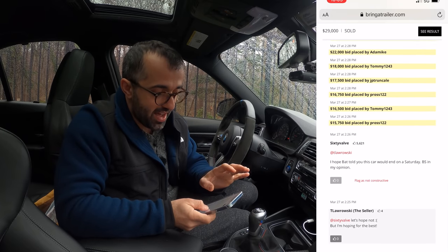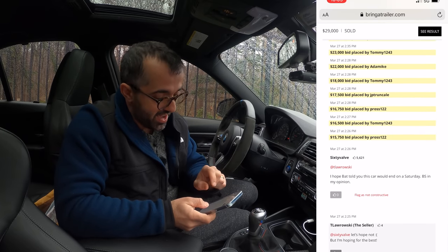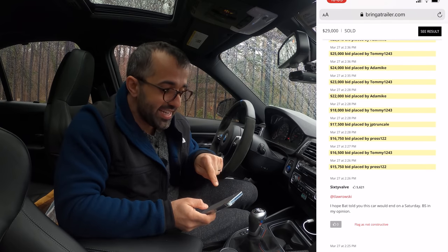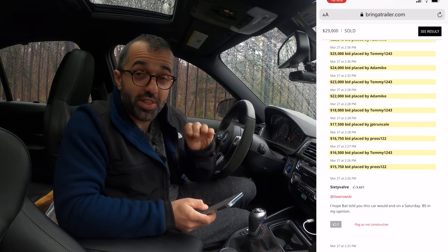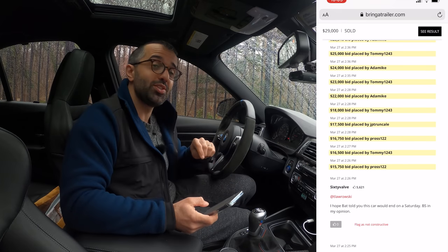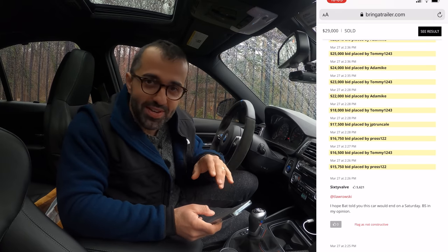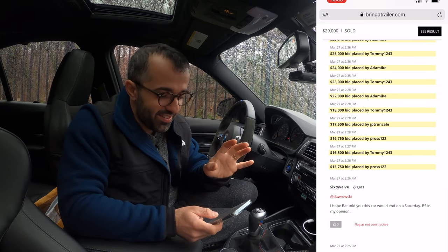It went from $15,500 to $16,500 to $17,500 to $18,000. Then from $18,000 it jumped $4,000 up to $22,000. I said, oh my God, $22,000 — holy moly, my wife's favorite number. This is it. We're probably going to sell it for $22,000.